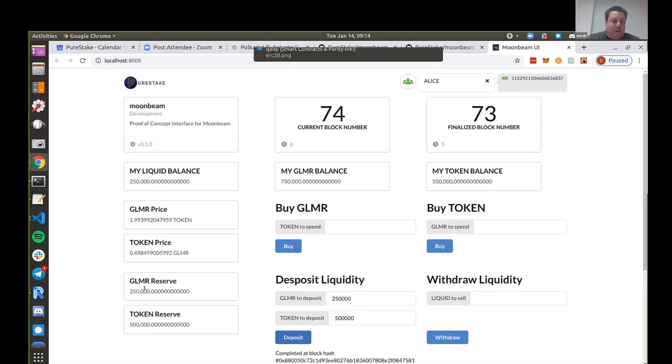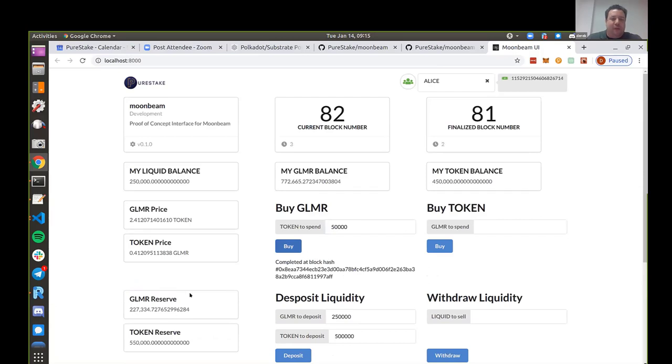I'll act in the role of the liquidity provider and make a deposit - 250,000 glimmer and 500,000 tokens. For that deposit, I got out some liquid tokens, which represent my ownership of the reserves now in the exchange. These tokens left my balances and are now in the exchange. The price is defined by the ratio of these two reserves - one token is half a glimmer, and one glimmer is two tokens. This is basically how Uniswap works.